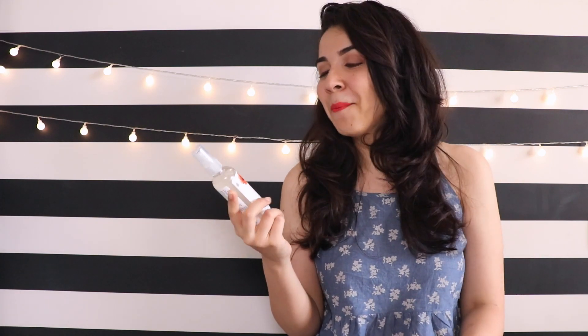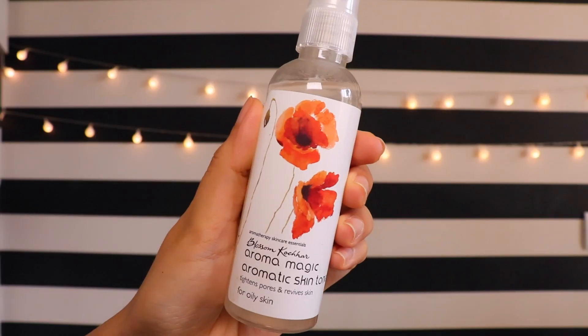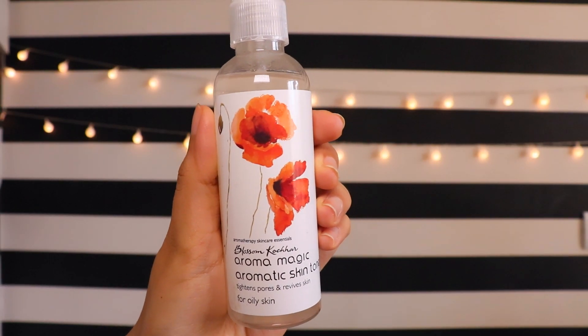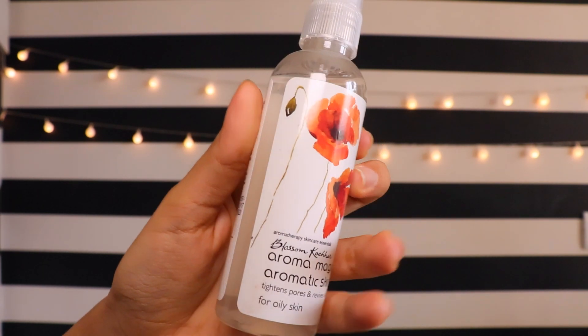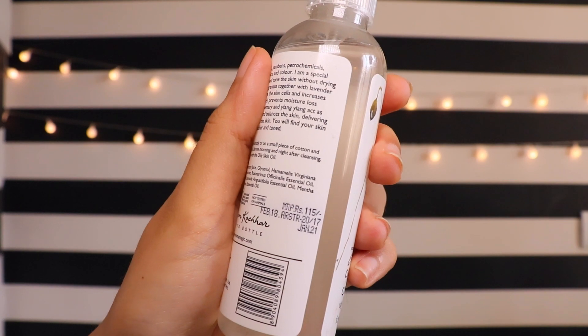I have some funny memories with this — I sprayed it all over Himani's face and she was like 'why!' But it has been serving me well; I can see visible changes on my skin, it's looking more clean after I use it. It's a toner so I use it after cleansing my face. It's all-natural with a lot of different essential oils, which is great — it's much better than just using a single essential oil on a cotton pad like I used to.